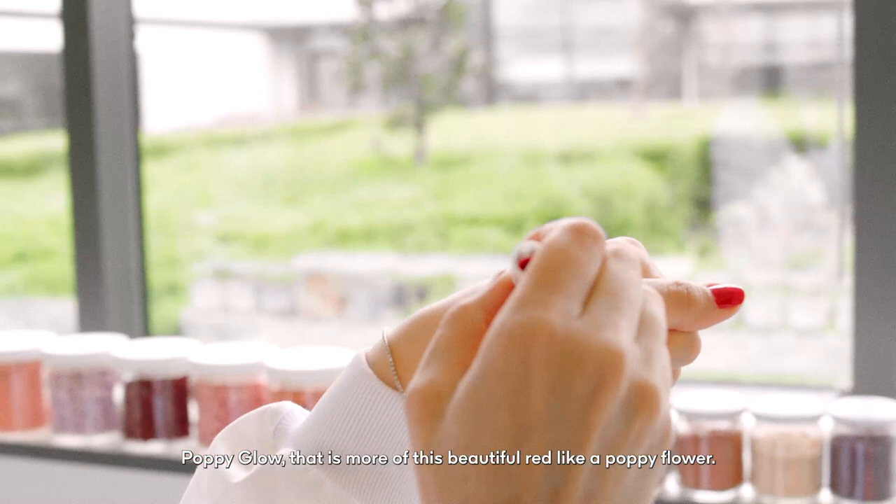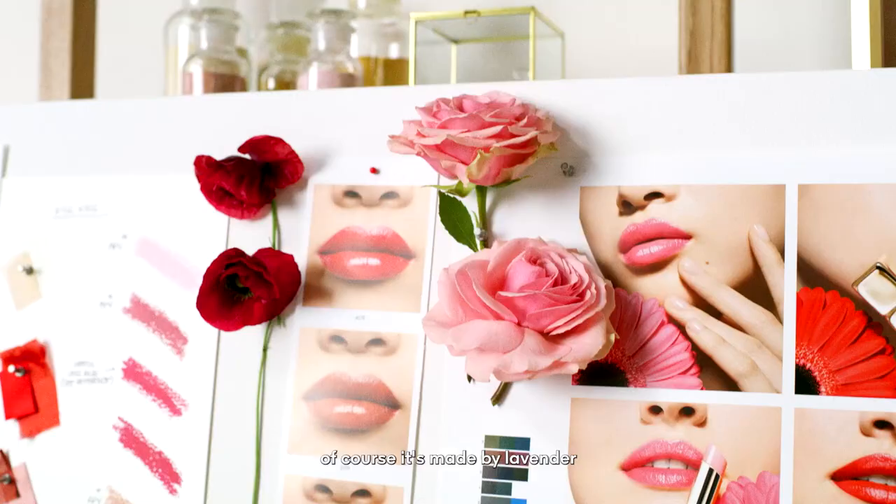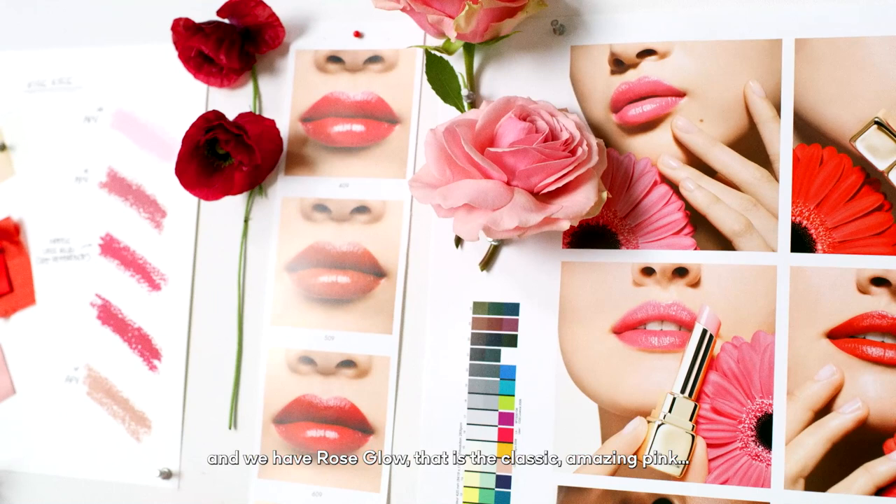Favorite shades are Honey Glow, which I'm wearing today. Puppy Glow, which is more of this beautiful red like a poppy flower. You have Lavender Glow that is a little bit more on the purple side, of course inspired by lavender. And then we have Rose Glow, which is the classic amazing pink.